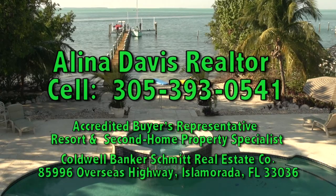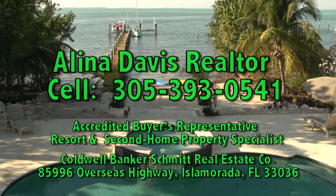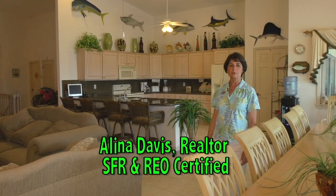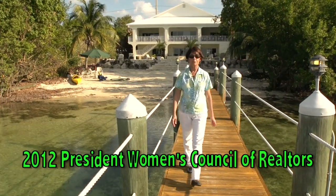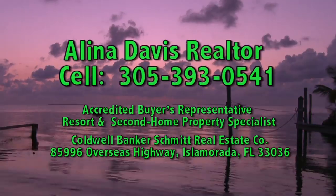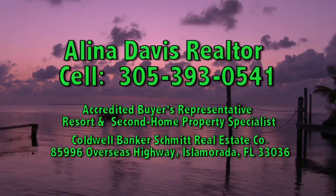For a private showing of this property, call me, Alina Davis, your Florida Keys agent at 305-393-0541. Are you considering buying or selling a home in the Florida Keys? Then you need a realtor who will work and network every day for you. I'm Alina Davis and you need me to be your realtor. Call or email me at 305-393-0541.